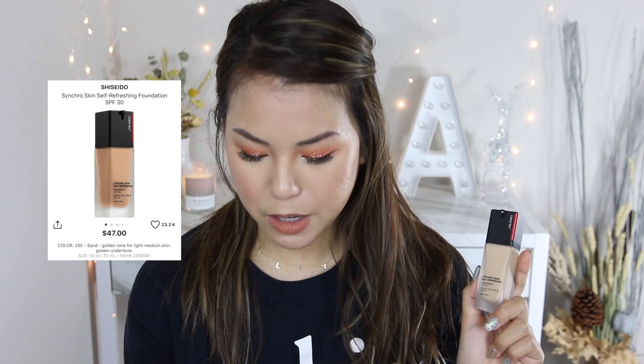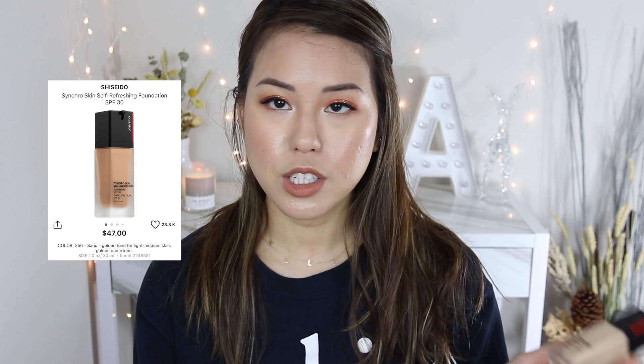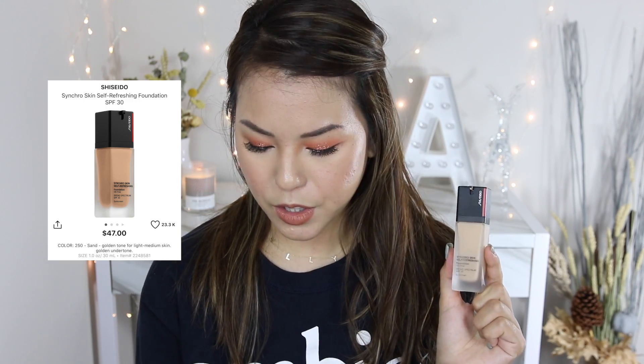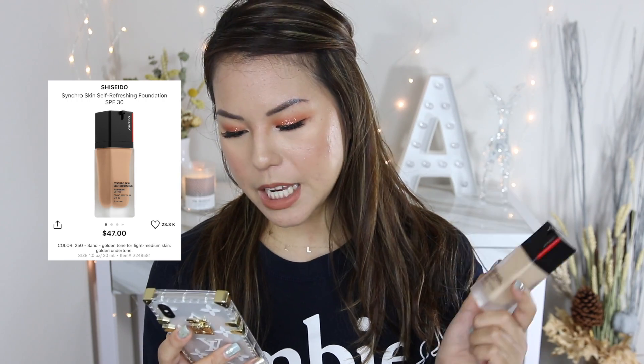I did purchase this foundation from the Sephora VIP sale. This foundation retails for $47 and comes in 1.0 fluid ounce, which is typical for a foundation bottle. The shade I purchased is 250 Sand — Sand is described as a golden tone for light-medium skin with golden undertones.